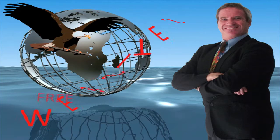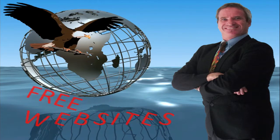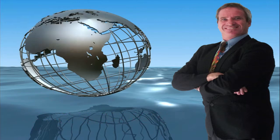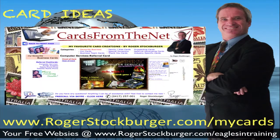So don't delay, get your free marketing websites today, and a very big thanks to Benjamin Fitz. And if you need some ideas for cool cards to create, go to rogerstockburger.com forward slash my cards and have a look at some of the coolest cards that I've created.